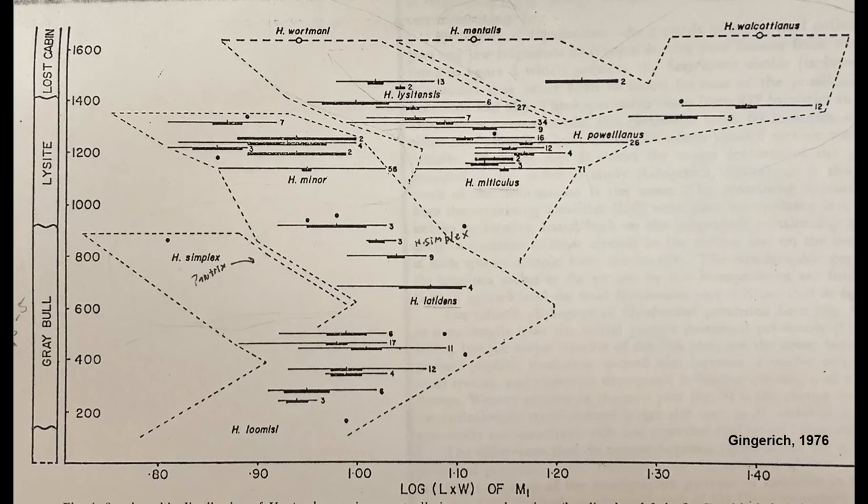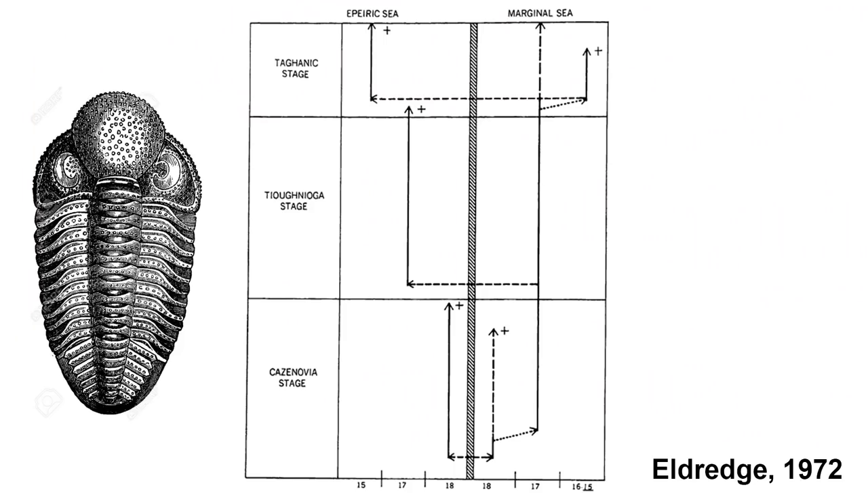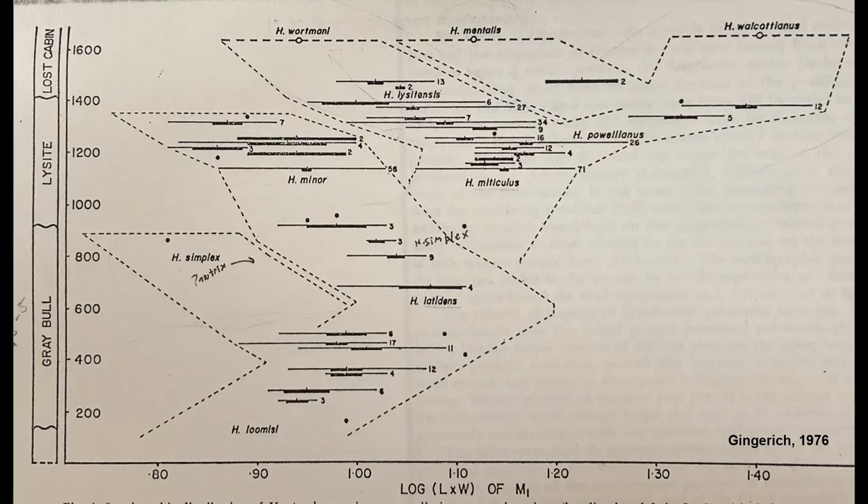However, in 1974, Phil Gingerich of the University of Michigan published a study of Hyopsidus from the Bighorn Basin of Wyoming, arguing for the case for gradual evolution. Gingerich's study looked at the area of the first lower molar and noticed gradual change in tooth size over time, in direct contradiction to the studies of fossil snails and trilobites which showed rapid change followed by stasis. A lot of scientists criticized the study, particularly because it used a logarithmic scale, which spreads the data points apart. Others suggested the data was too limited to capture the full variation in size within the population at each stratigraphic horizon.